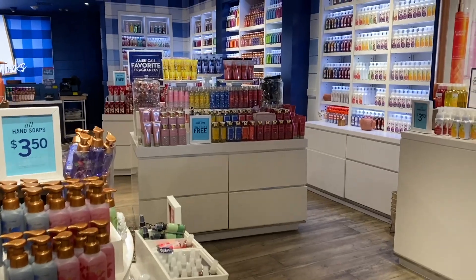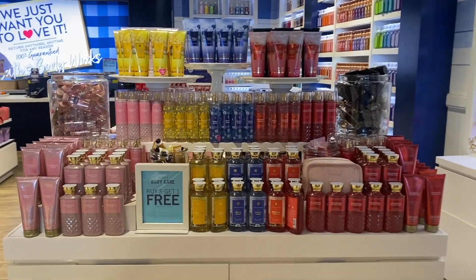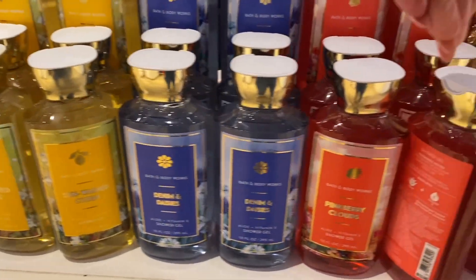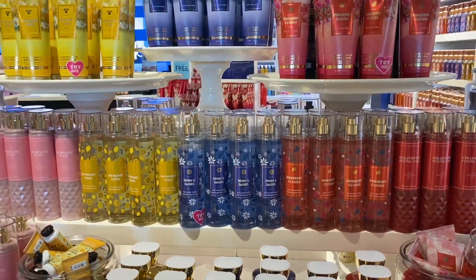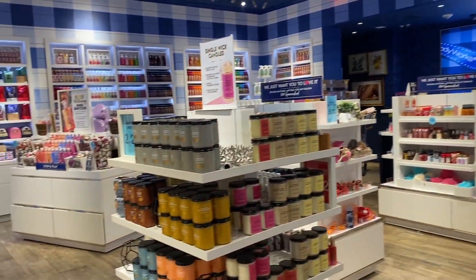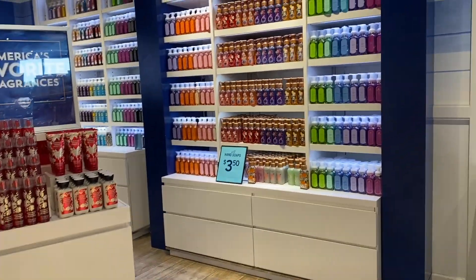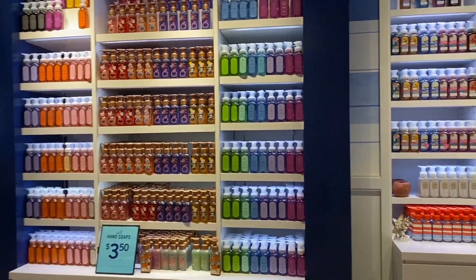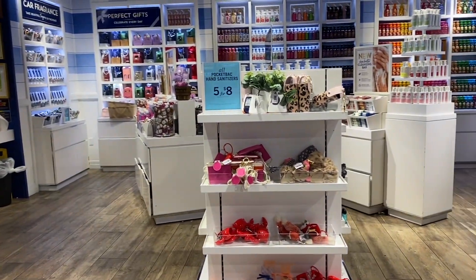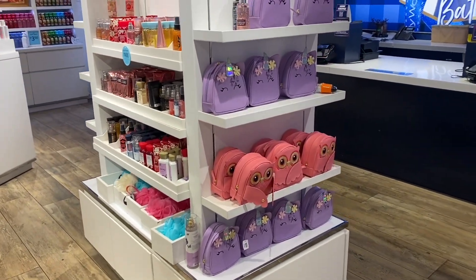Over here we still have some of the stars and July 4th items. I don't know why it's not at 50% off — at the outlet they had it at 50% off, why isn't it marked down at the stores? But here we have Sunshine and Citrus, Denim and Daisies, Pink Berry Clouds — that's moved over here near the registers.